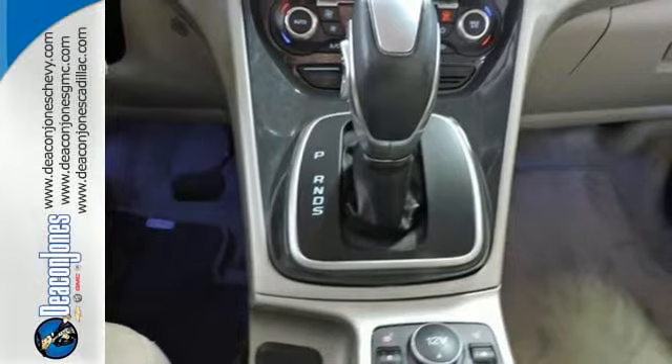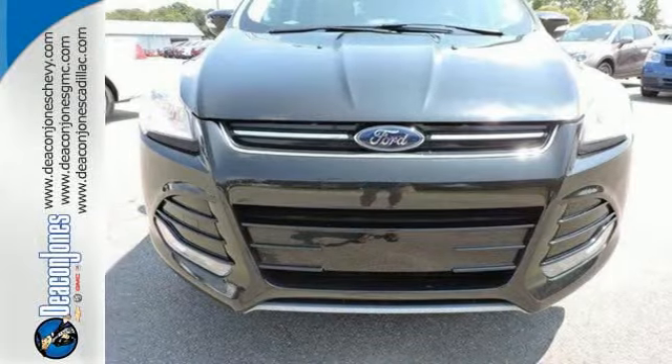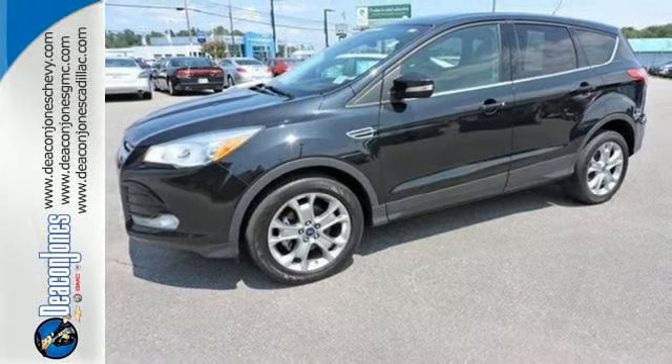There are great entertainment options as well, like a CD player and steering wheel audio controls. For those times where you just want to get away from it all, there's the Ford Escape. Take a trip in one today.